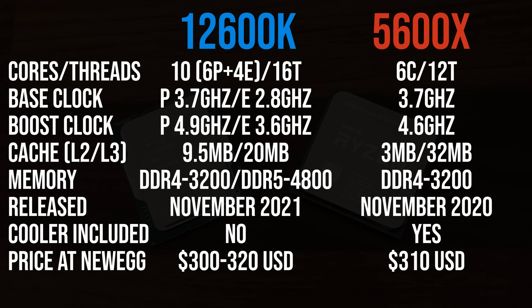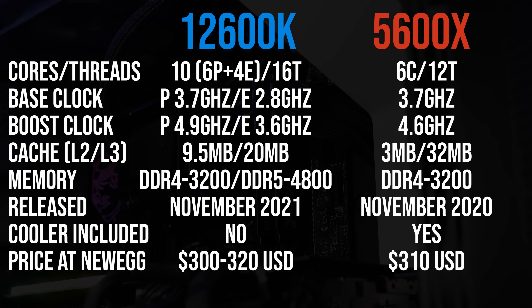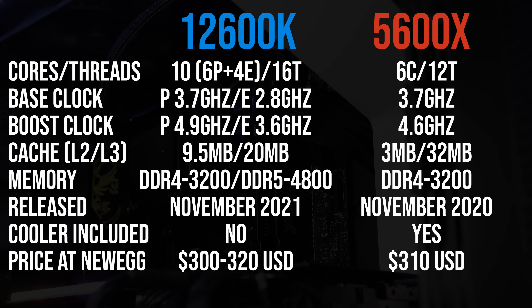The 12600K has 6 P-cores which have Hyper-Threading, and it's also got 4 E-cores which do not have Hyper-Threading, meaning it's actually a 10-core 16-thread chip. The Ryzen 5 5600X on the other hand has 6 cores and 12 threads, but more cache.